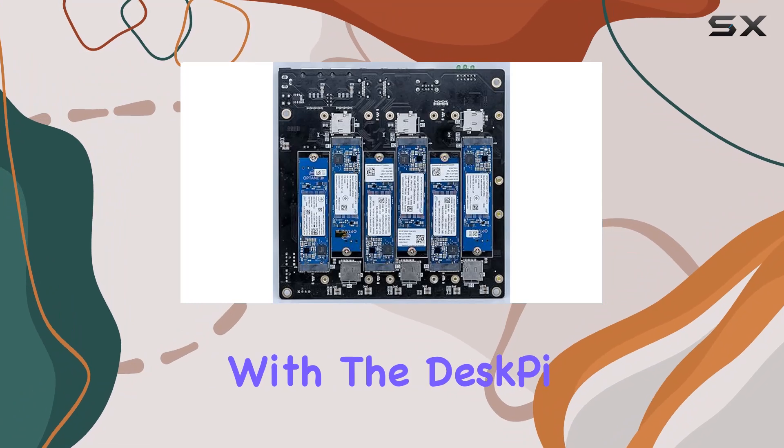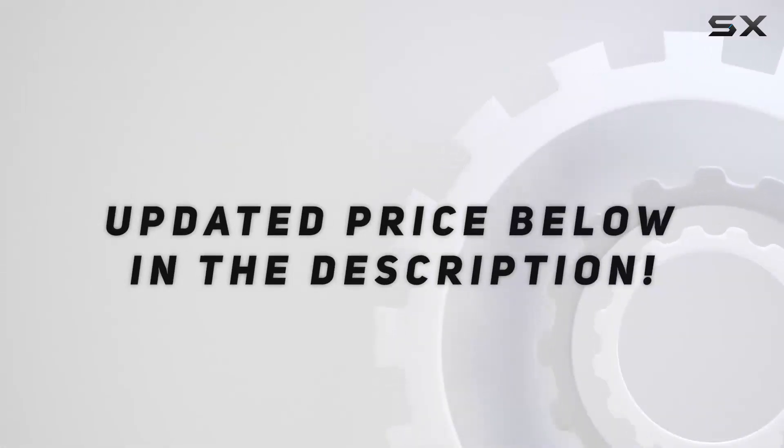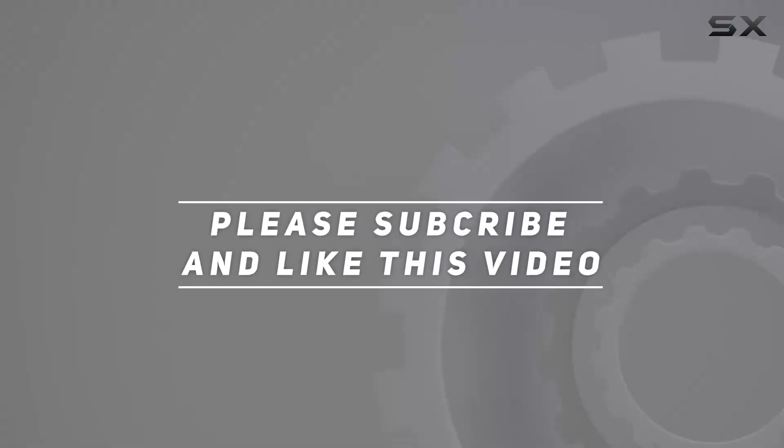Dive into the world of parallel computing and distributed applications with the DeskPi Super6C today. Check out the video description for the updated price, and thank you for watching!